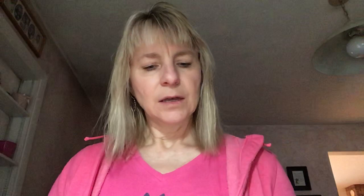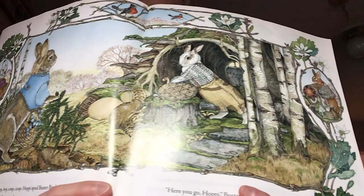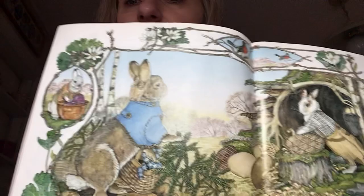Hoppy spied Buster Birch carving a magnificent wooden egg. I wish I had some wood for my egg, he wished out loud. There you go, Hoppy, Buster Birch said, and he put a smooth round piece of wood in Hoppy's basket. Thank you, Buster, Hoppy said. So there's Buster — he made his egg out of wood, using different tools to carve it. He was very kind and gave Hoppy a little bit.